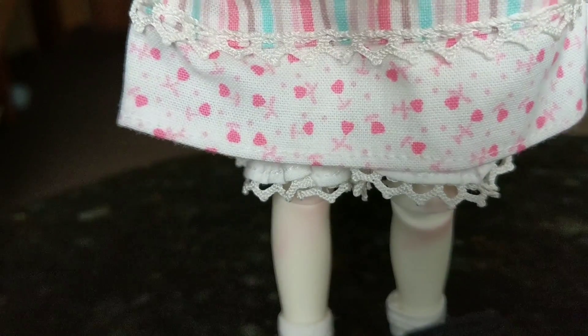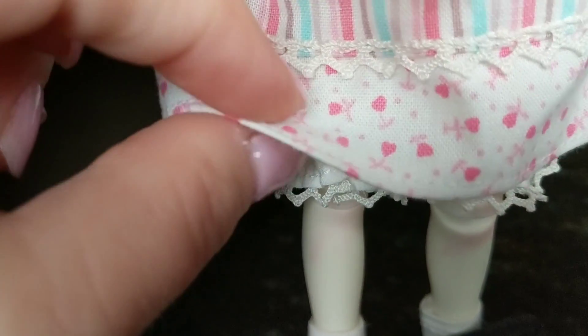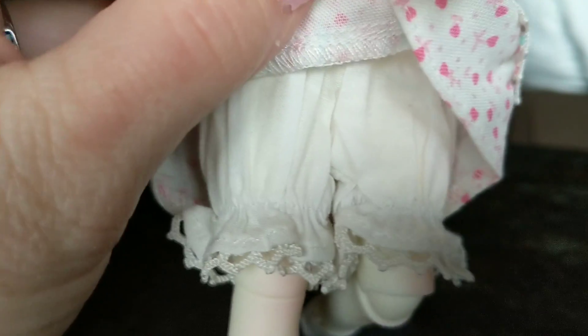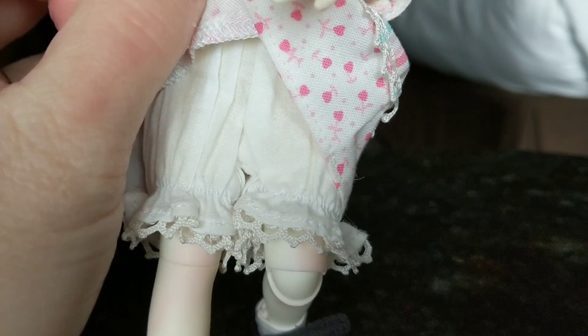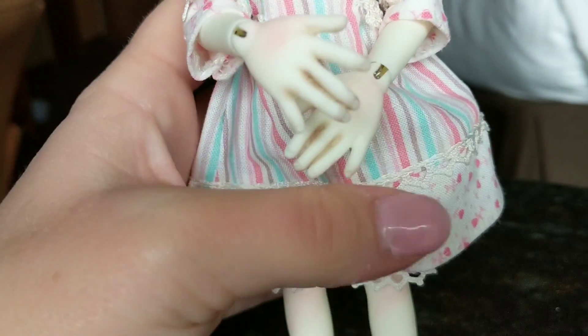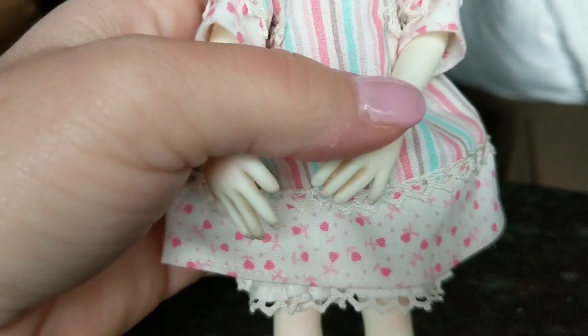Her knees are blushed, as you can see. She's got — I guess you would call these pantaloons underneath with a cute little lace trim. Let me stand her back up so we can look at her.